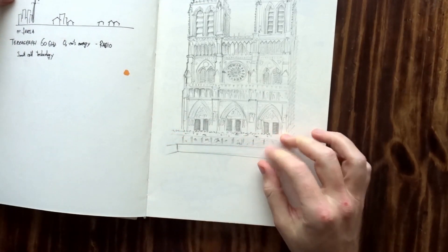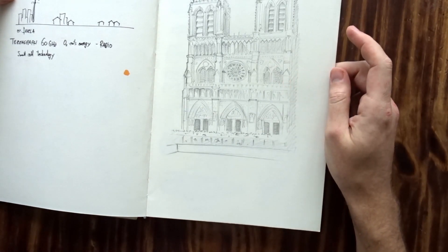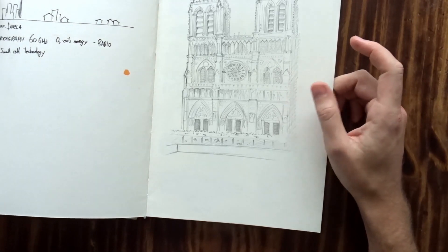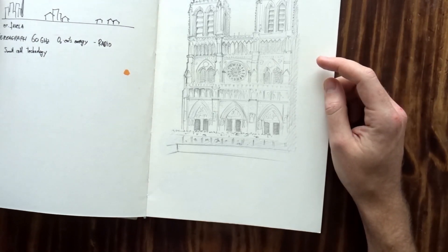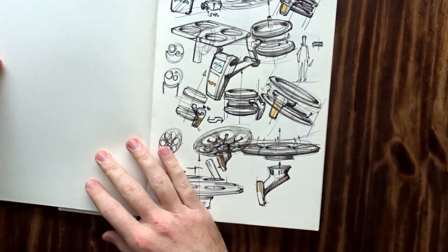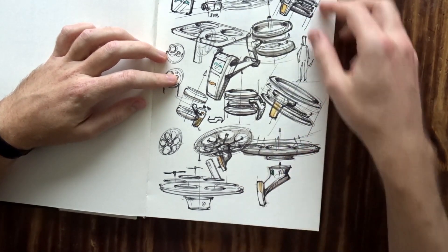Also this was apparently a bit of a travel sketchbook, because I remember this was when I was with my dad in Paris, and I asked him to just wait for about 20 minutes until I did a quick sketch of the Notre Dame. He was walking around a little bit, being bored while I was sketching.